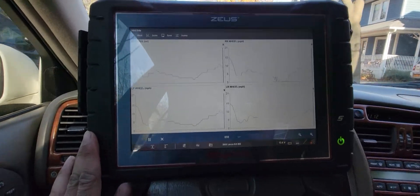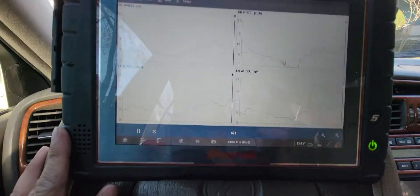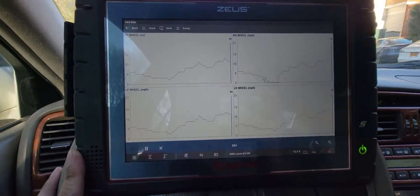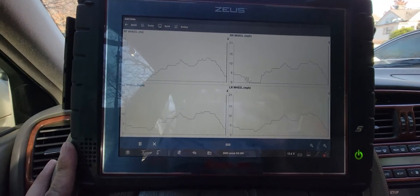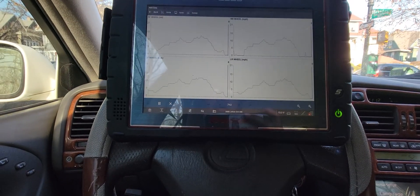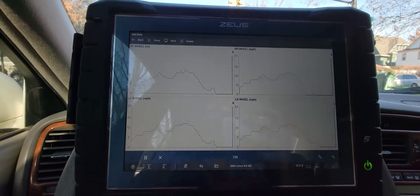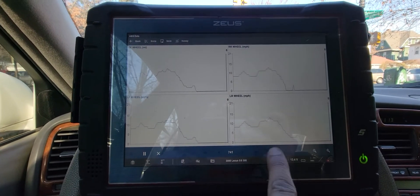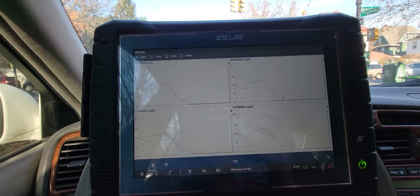You can see the difference between all four wheel speed sensors. The right rear wheel is different from the others because it's intermittently malfunctioning. As you start to brake, you can see a spike on that sensor. The other three — right front, left front, and left rear — have similar graphs, as they should, but this one is erratic.